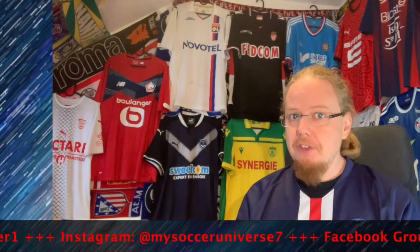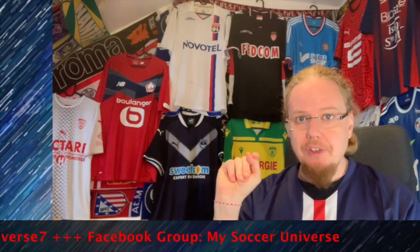Give me a thumbs up if you enjoyed this video, subscribe to my channel to see more videos like this, and I will talk to you soon. Hit the little bell icon so you get notified whenever something happens in my soccer universe — and with that, have a wonderful day, bye!